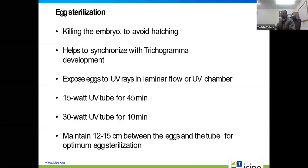Once we have collected the eggs, the next step is egg sterilization — killing the embryo of the eggs to avoid hatching. If the eggs hatch, we cannot use them for Trichogramma rearing. This also helps to synchronize with Trichogramma development. Killing of the eggs involves UV rays in a laminar flow or UV chamber.